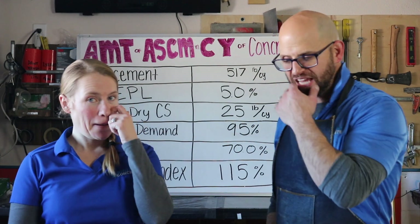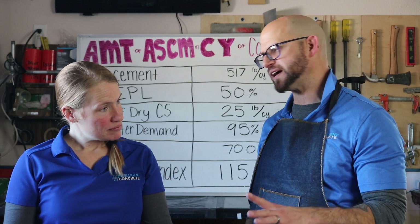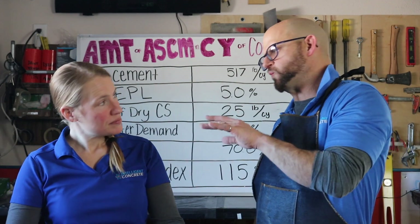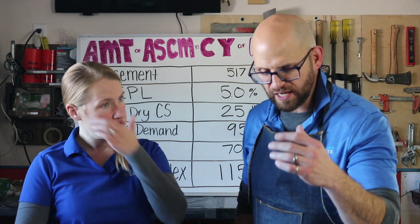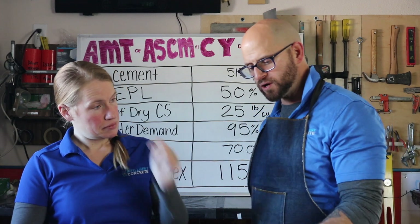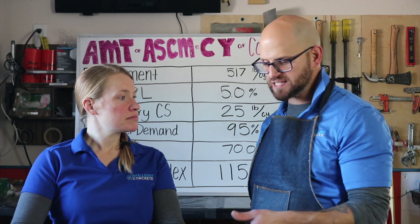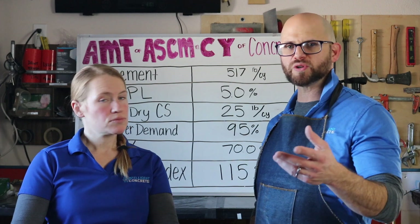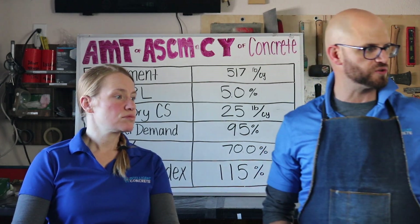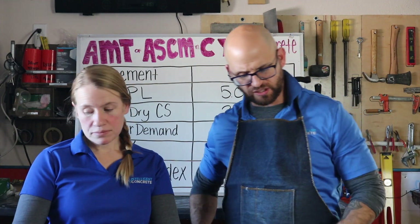Whitney and I have been working with C-1709 for a while now. It's a newer standard that has come out to answer the call for materials that don't normally meet ASTM C-618, 989, or 1240 — the standards we're used to for supplementary cementitious materials like slag, ash, or silica fume.